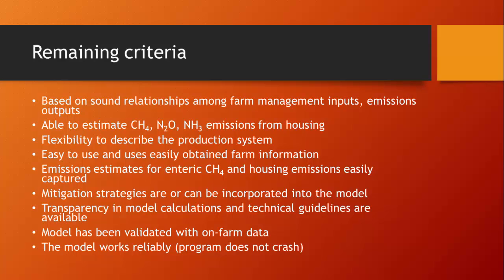The other criteria included: the model had to be based on sound relationships among farm management inputs and emission outputs; it had to be able to estimate methane, nitrous oxide, and ammonia emissions from housing; it had to have the flexibility to describe variation within animal production systems around the country and even within a region; it had to be easy to use with easily obtained farm information; emission estimates for enteric methane and housing had to be easily captured; mitigation strategies had to be incorporable with ability to add new ones; it had to be transparent in calculations; validated with on-farm data; and the program had to work reliably without crashing.